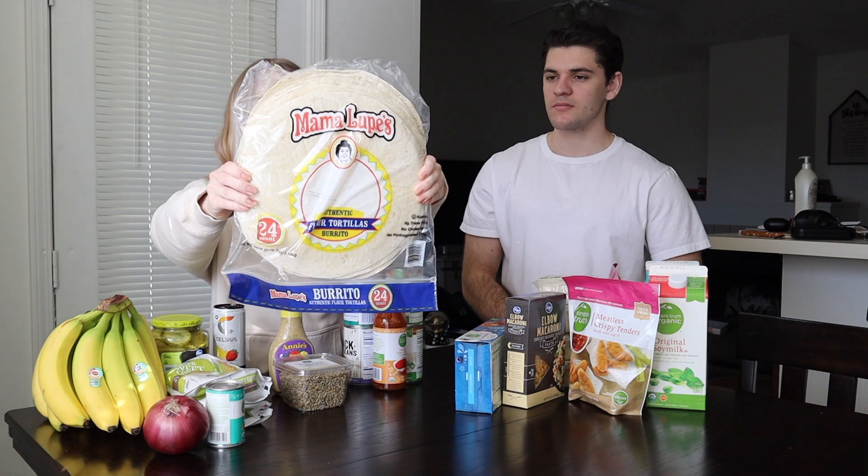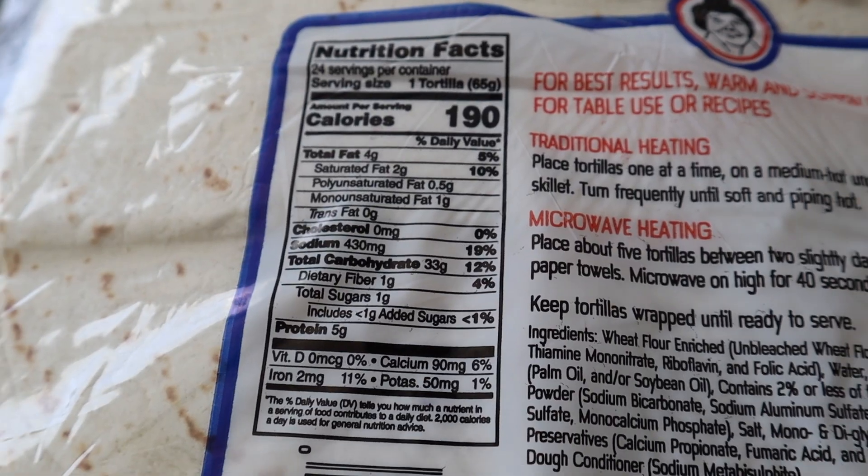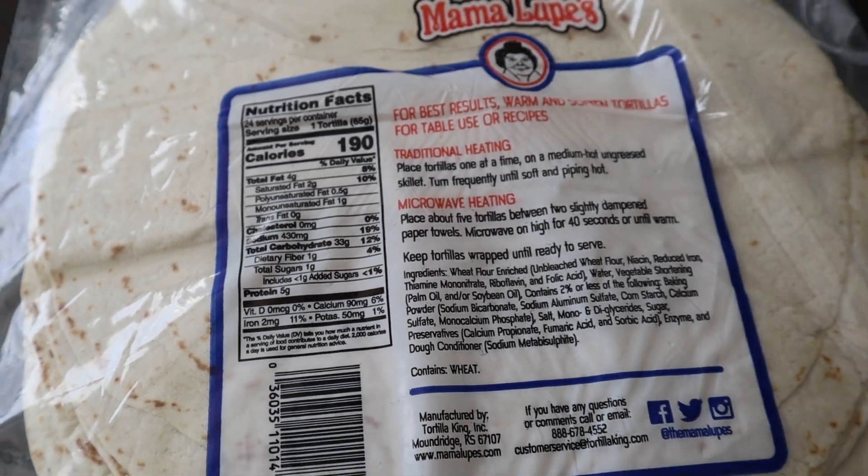We have this huge pack of tortillas — we get Mama Lupe's, they're our favorite because you can get a huge pack. We eat burritos pretty much every single week, whether it be traditional burritos or breakfast burritos. For one tortilla it's 190 calories and 33 grams of carbs, so they're pretty similar to the waffles.